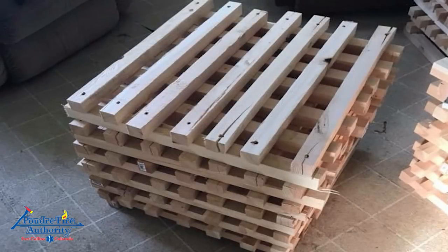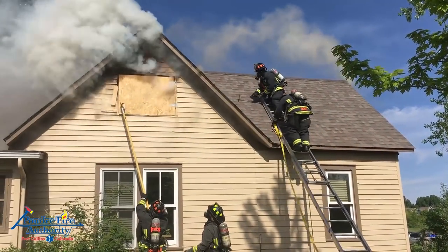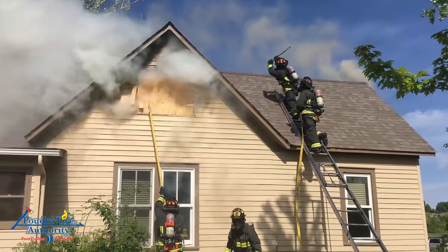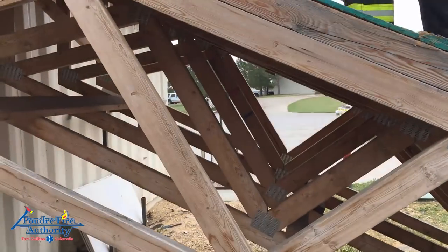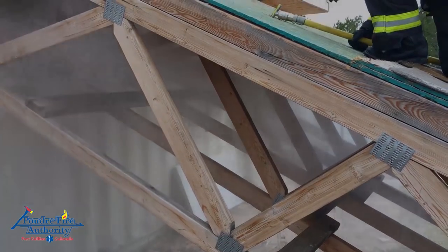Both attic fires were ignited with a one megawatt fuel crib that was placed in the center of the attic. Three access holes were cut into gable vents since this attic did not have natural ventilation. The gable vent openings were used to assist with fire growth and ventilation control. The first attic fire was suppressed using a restrictor fog nail through the top of the roof using 10 seconds of water application.